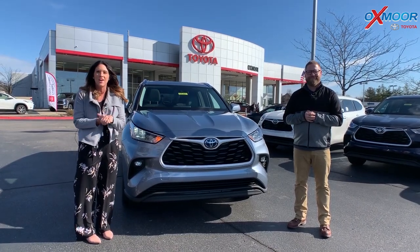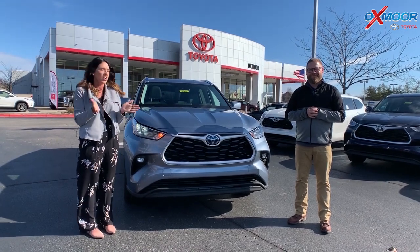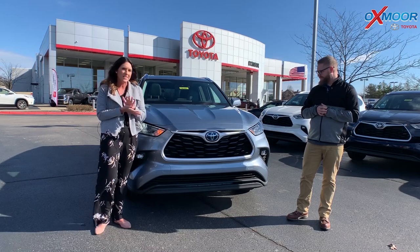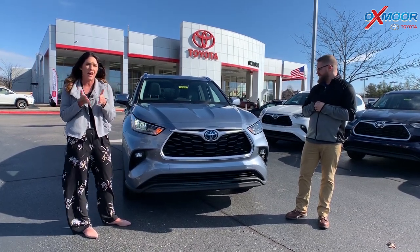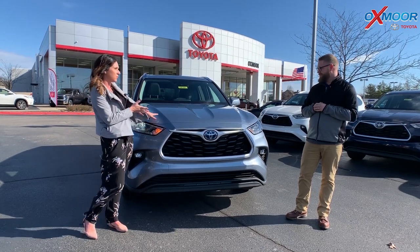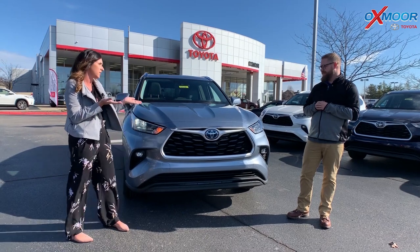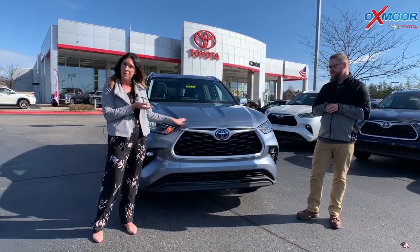Good morning everyone, this is Gabrielle with Oxmoor Auto Group, here today at Oxmoor Toyota. I have Chuck here with me. We have the beautiful 2020 Toyota Highlander — this one is the XLE Hybrid in this beautiful color called Moon Dust, which is new for 2020.